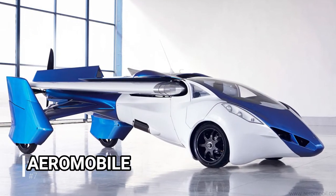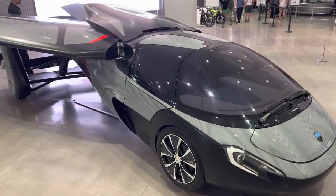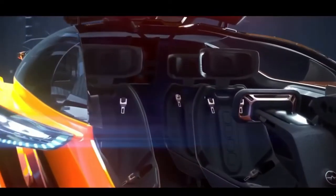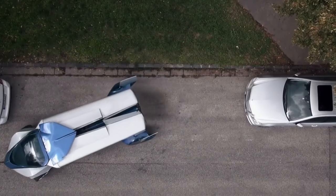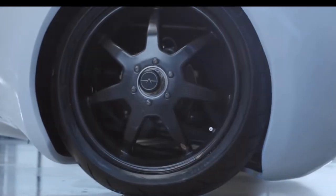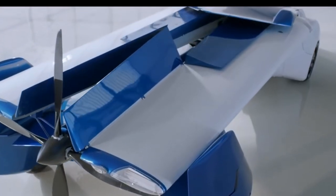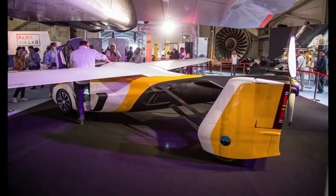More concepts are hitting the market as more companies figure out how to make their cars fly. The Aeromobile model is attracting attention. This Slovakian startup company created a sleek and modern flying car worth $1.6 million, but an entry-level model is also available for $1.3 million. Only 500 Aeromobiles are produced per year. The Aeromobile 4.0 flying car made its public debut in June 2017 at Paris Le Bourget Airport during the International Paris Air Show.